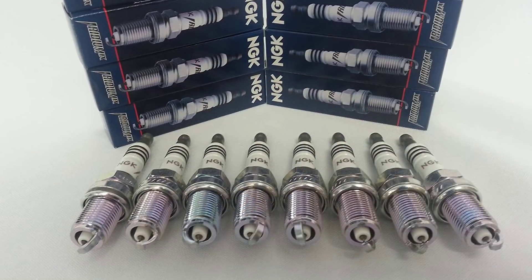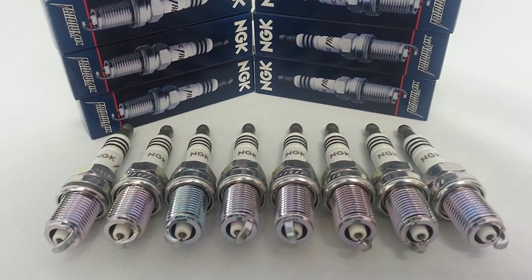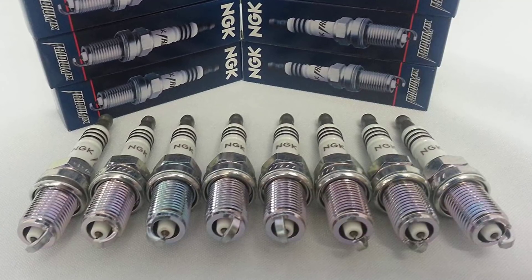These products would come in handy when it's time to replace your vehicle's spark plugs. If you want to find the best prices and more information on the products mentioned in our video, you can check the links in the description below. Let's start.